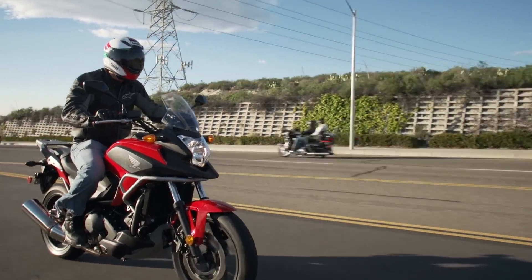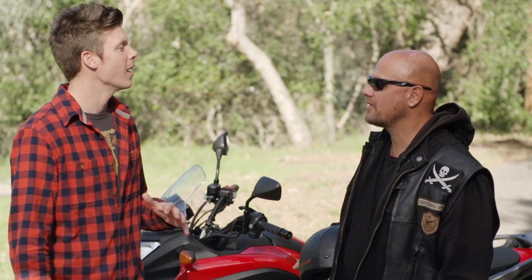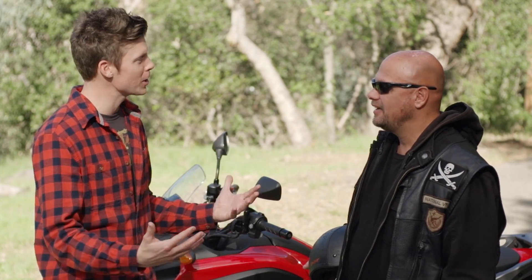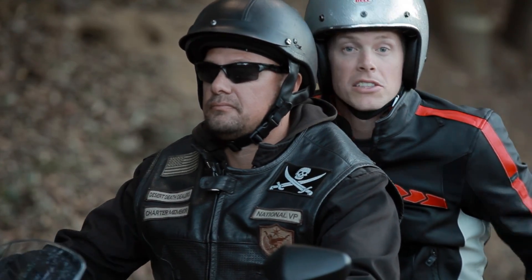Did you ever open it up? Yeah, a couple of times. Pedal to the metal. And? It was good. It was fun. It was quick. It brakes great and it shifts so smooth. So your overall feeling about the bike is — I can't believe I'm saying this — but it was actually pretty fun. You heard it here first, folks. Honda DCT: it's actually pretty fun.